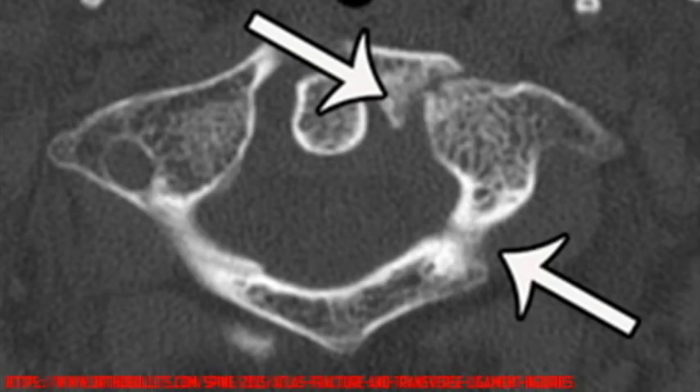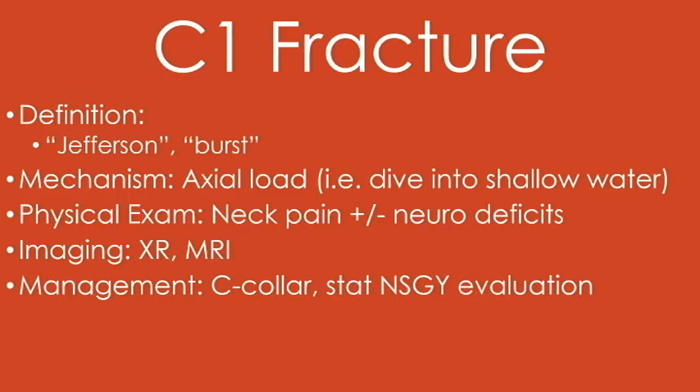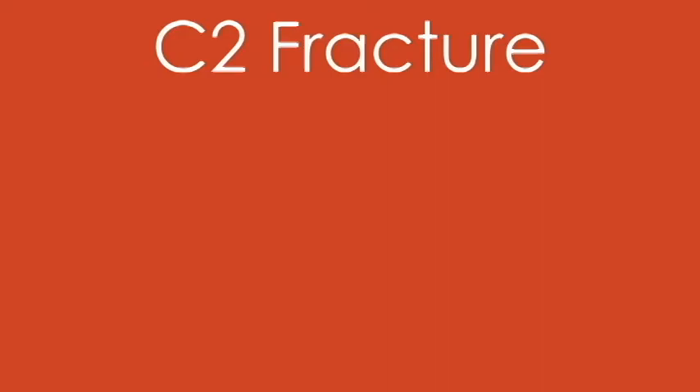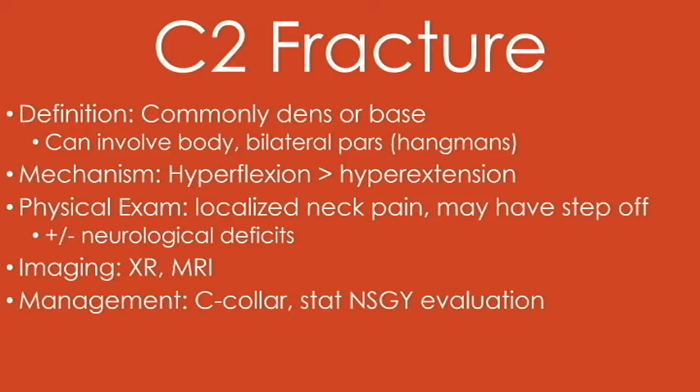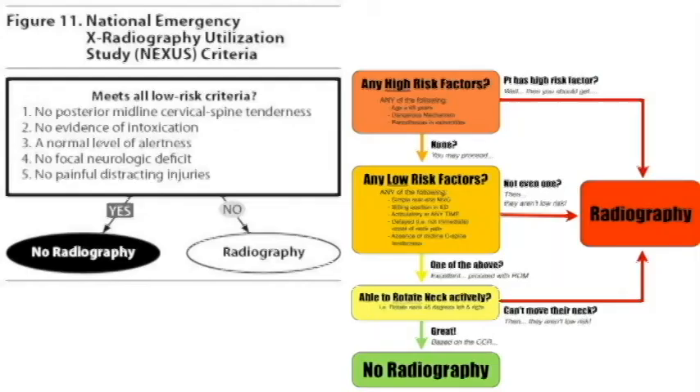Here we're looking at a C1 burst fracture, sometimes called a Jefferson fracture, which involves an axial load to the neck. They may or may not have neuro deficits, and they may be able to return to some sports. Here we're looking at a C2 dens or odontoid fracture, which can also involve a hangman's or pars fracture. Usually involves hyperflexion, they'll have neck pain, and probably do not return to sport. You want to place all these patients in a cervical collar and spine board — that is still SOP for the sports medicine world. Nexus criteria is one of several ways to risk stratify these patients; there's also PCARN and Canadian C-spine rules. If you can get these helmets off in the field, that is ideal, as it is a lot harder to do in the hospital.